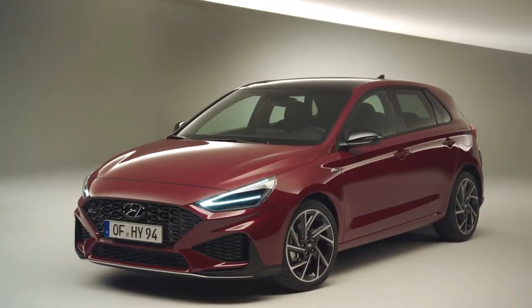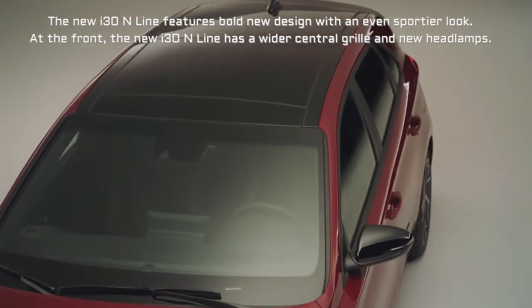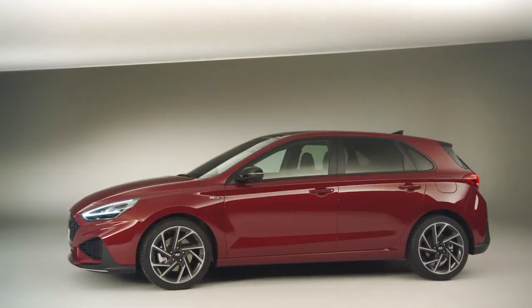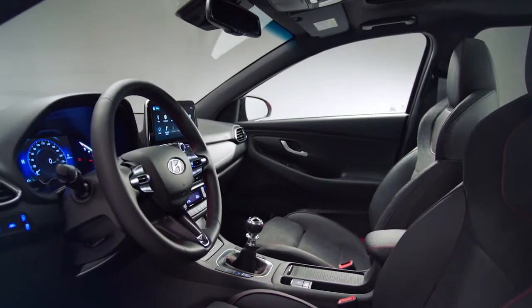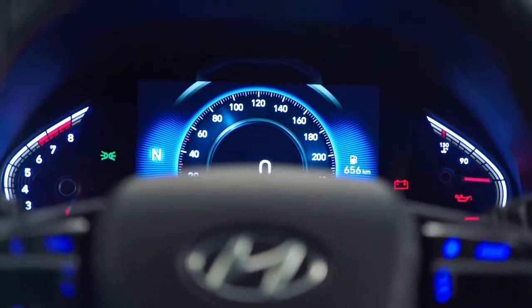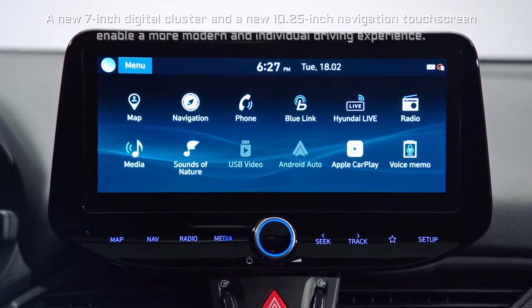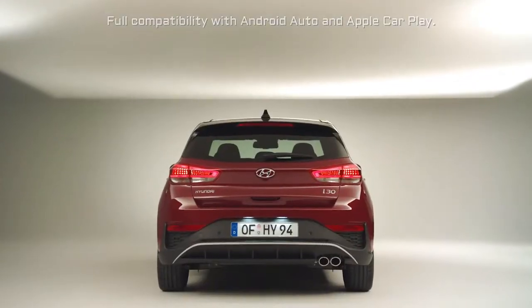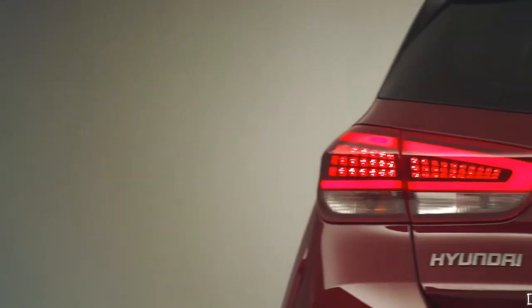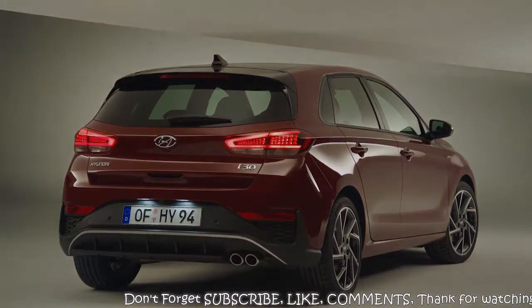The new i30 N Line features a bold new design with an even sportier look. At the front, the new i30 N Line has a wider central grille and new headlamps. A new 7-inch digital cluster and a new 10.25-inch navigation touchscreen enable a more modern and individual driving experience. It also offers full compatibility with Android Auto and Apple CarPlay.